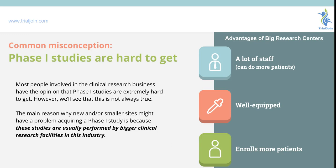Welcome to another video with TrialJoin. In this video we're going to cover one of the main misconceptions about phase one studies and their difficulty to get.